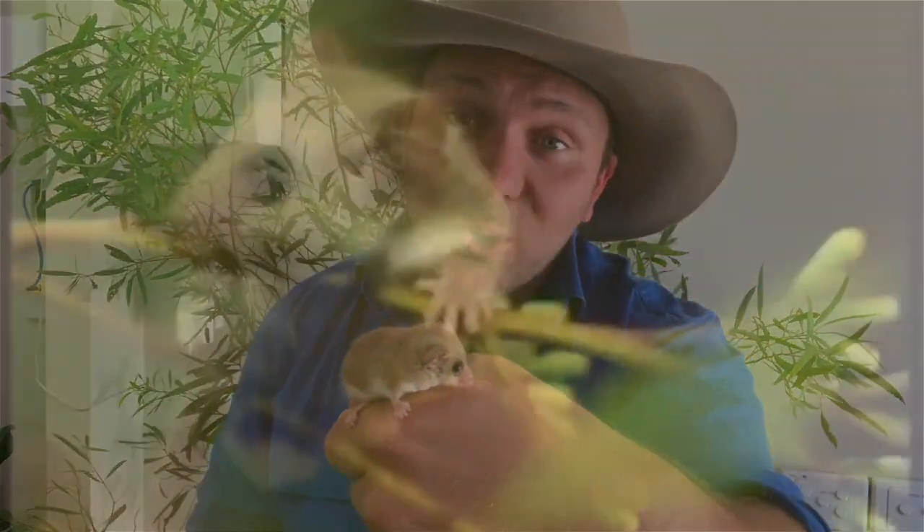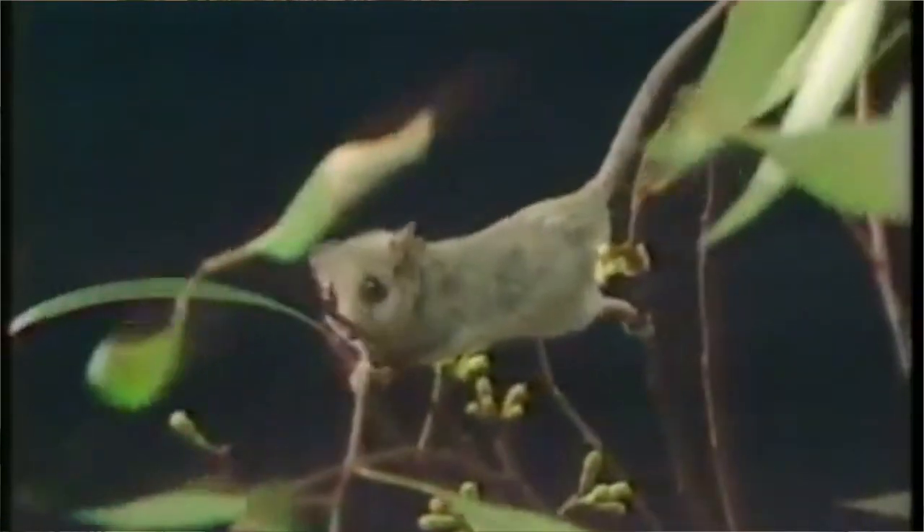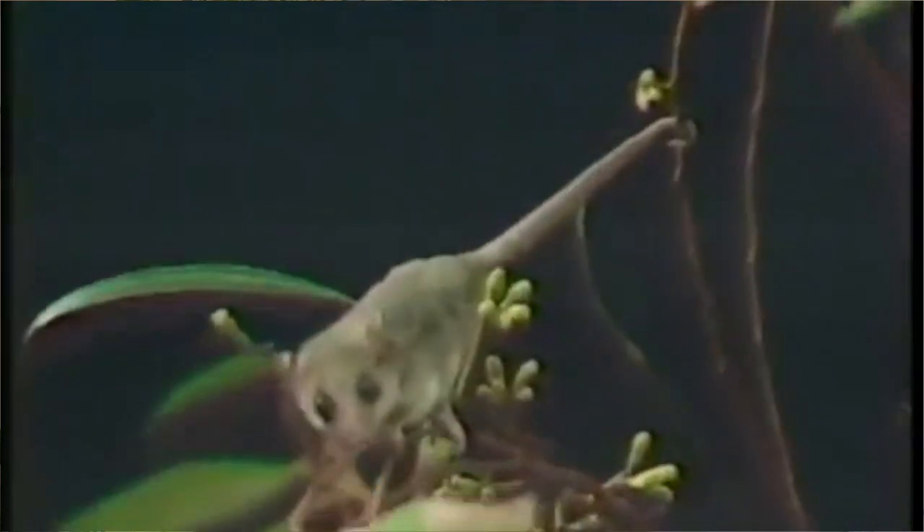One of the major differences with this guy compared to his four other relatives is while they're generally a combination of browns and greys, these guys here have this gorgeous cinnamon colour. Now as you might guess from their name, you can find these guys in the southwestern corner of Western Australia, but they also push across into South Australia, and they're even found in western Victoria, where I'm from. So they've got a pretty diverse range across the southern part of the country, generally inhabiting places like arid woodlands, shrublands, and heathlands.